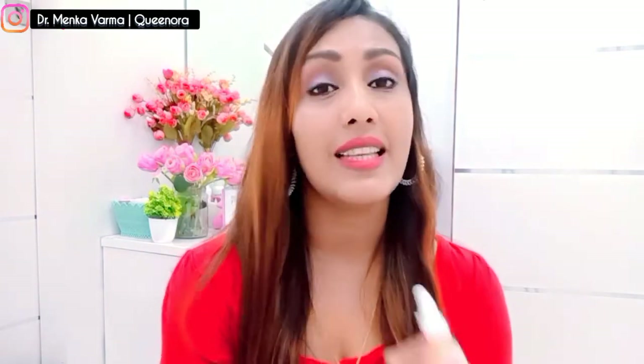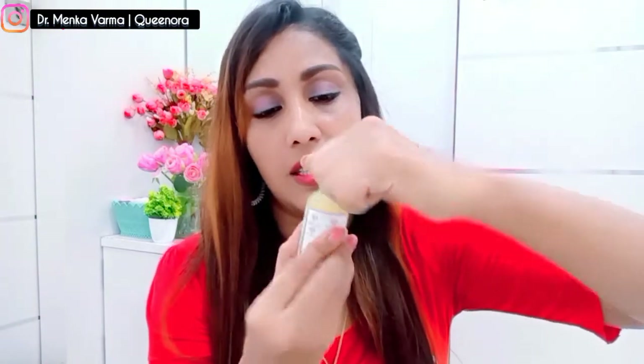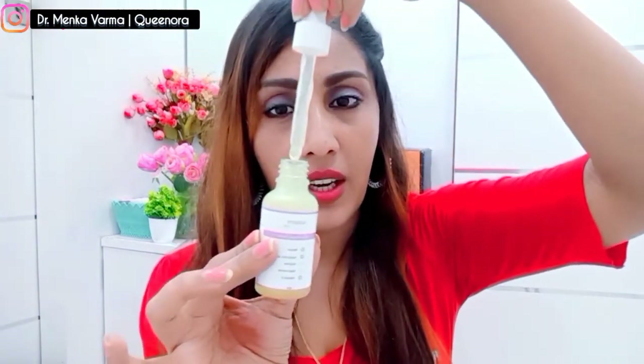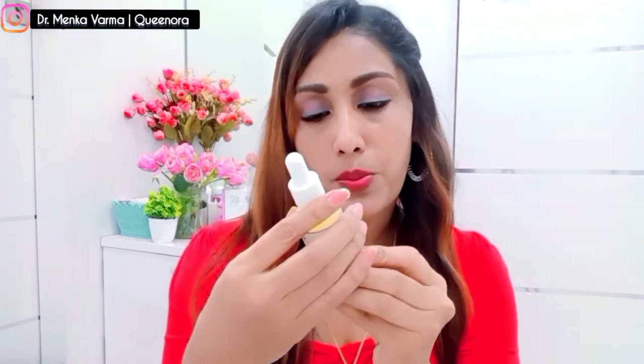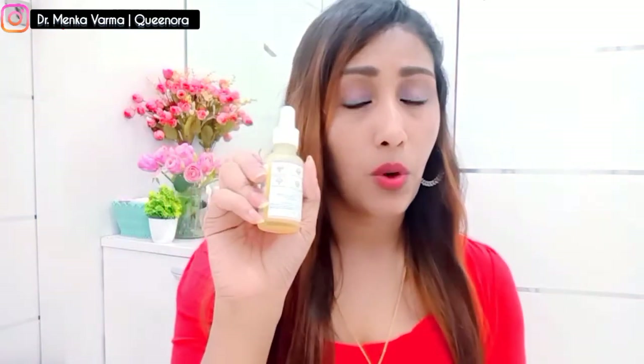The last serum is the anti-aging serum. I recommend this because it has three key ingredients: retinol, hyaluronic acid, argireline, niacinamide, and vitamin C — all necessary to reduce aging effects like wrinkles, pigmentation, and acne marks. This serum is slightly yellowish in color and comes in dropper form. The price is ₹799. You can use it in morning and nighttime, but I usually prefer to use it at night.